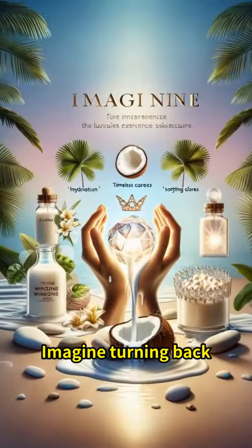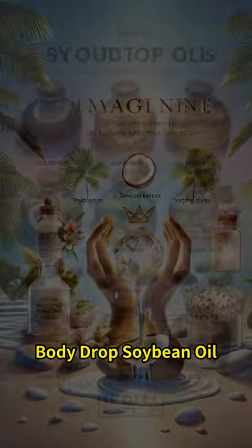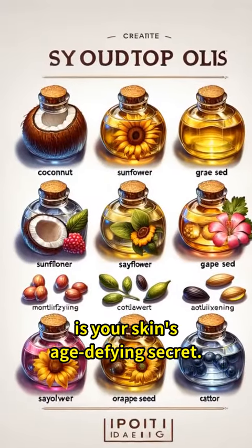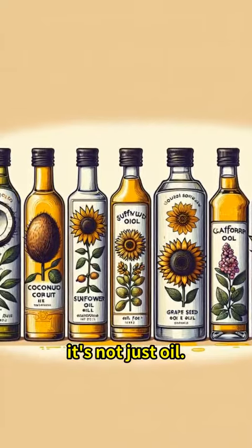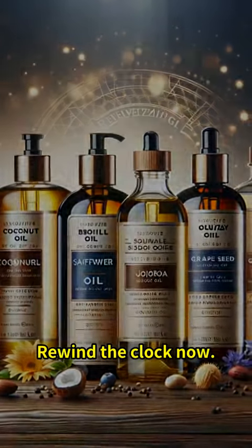Imagine turning back time with every drop. Body Drops Soybean Oil is your skin's age-defying secret. With antioxidants galore, it's not just oil — it's your fountain of youth in a bottle. Rewind the clock now.